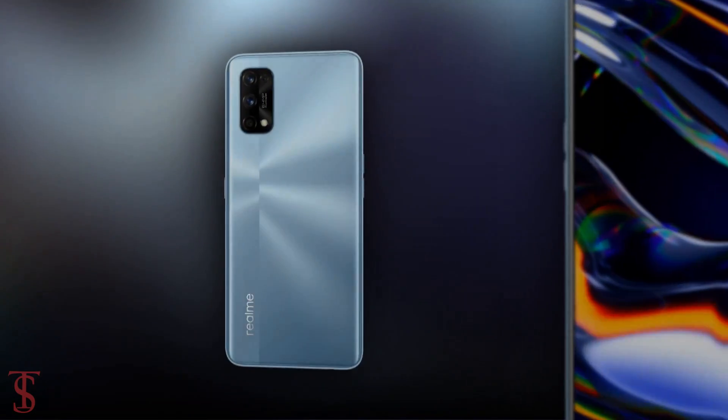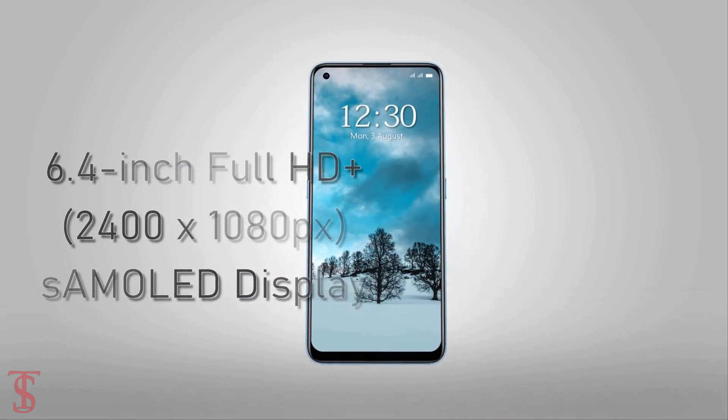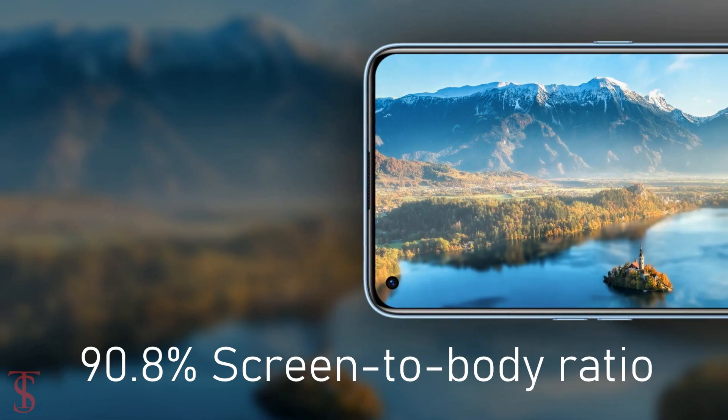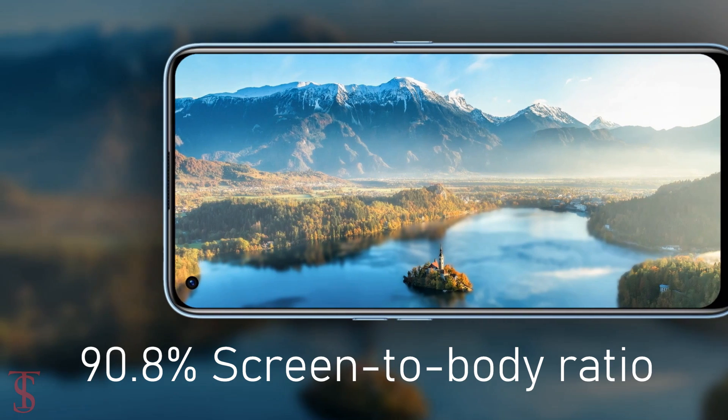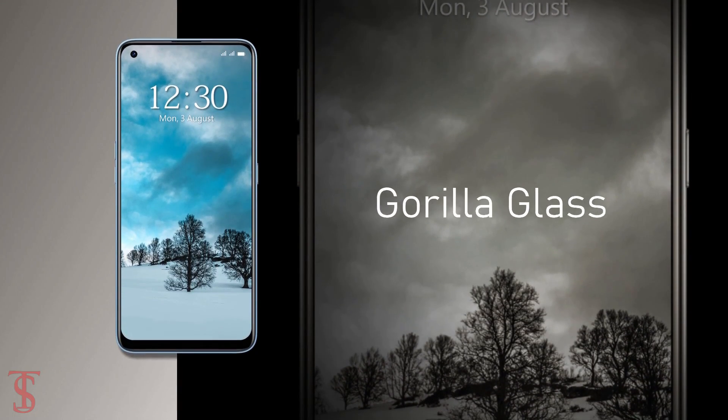Talking about the specifications, the Realme 7 Pro supports a 6.4-inch Full HD+ Super AMOLED display with a 20:9 aspect ratio and 90.8% screen-to-body ratio. The screen on the top is protected by Corning Gorilla Glass.